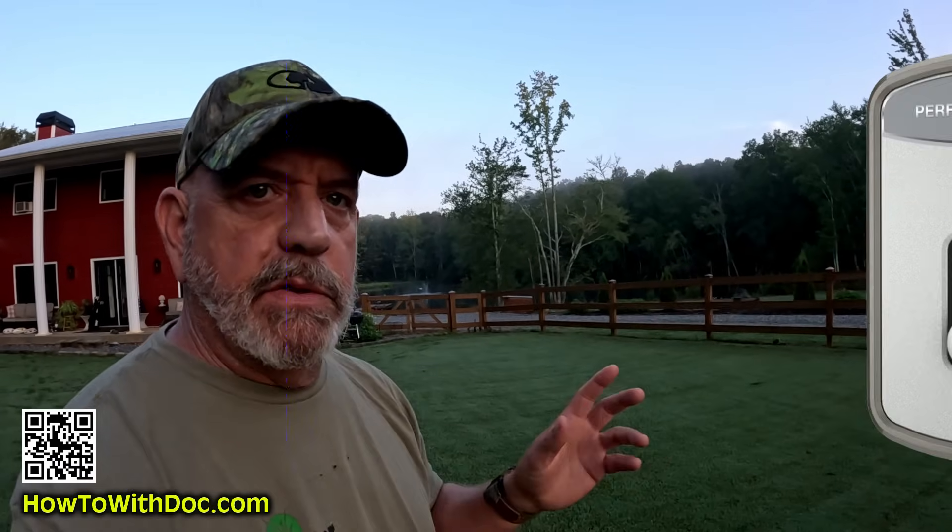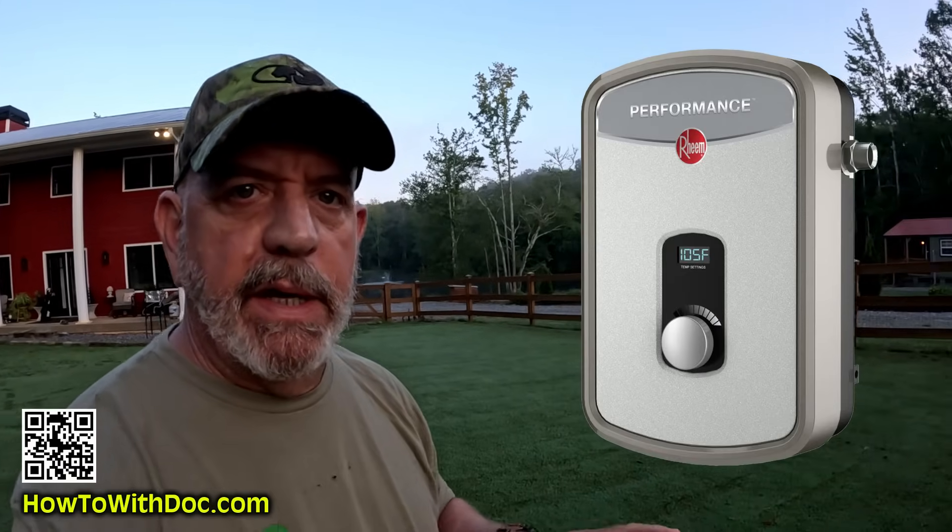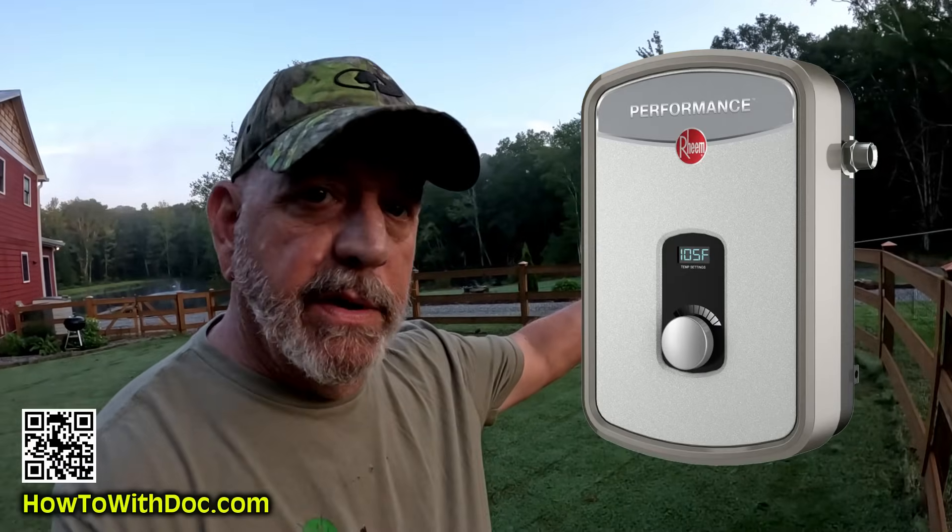Morning. Before I start my 100 projects for the day, I wanted to talk about this instant, small hot water heater that I installed over in the cabin. I'm going to talk about the past couple years I've been dealing with this issue and researching, and I found out why it's a good idea or not a good idea to get one of these.